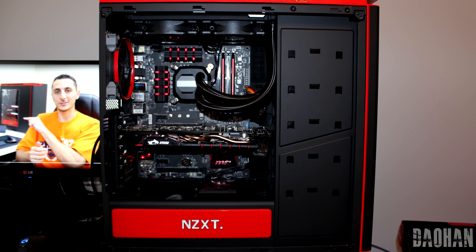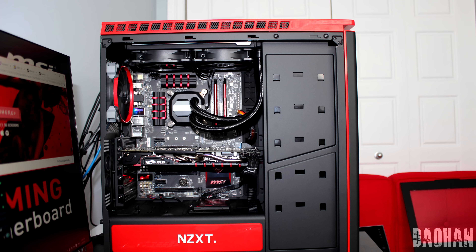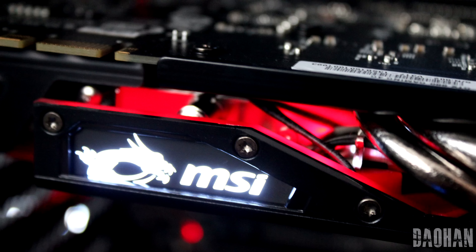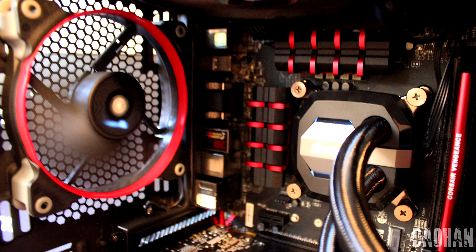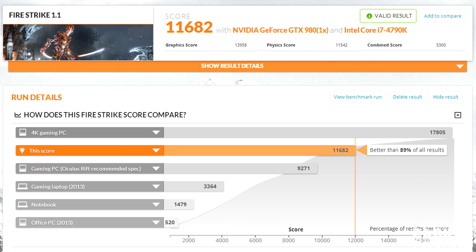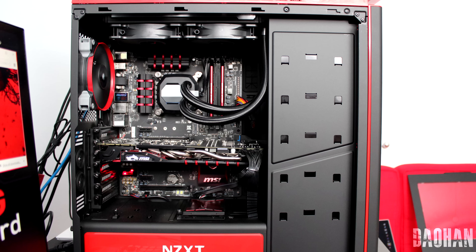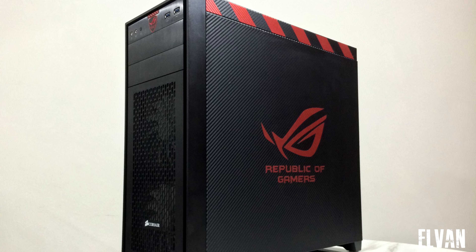Dayohan is first up with his NZXT build. I do miss my H440 case — it has served me well and it's just a phenomenal case. In this bad boy we have an i7-4790k processor, an MSI GTX 980, and 16GB of Corsair Vengeance RAM clocked at 2400MHz. We also have the H100i from Corsair to keep things cool. For benchmarks it scored an 11,682, which isn't bad considering it only has a single graphics card. Cable management is not that bad, however I'm not really a fan of the stock PSU cables.